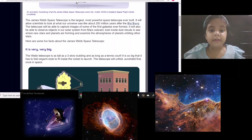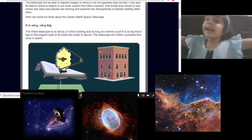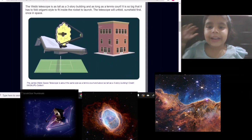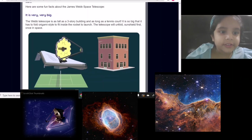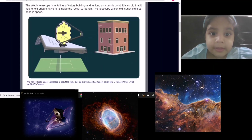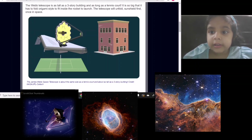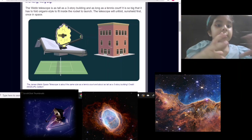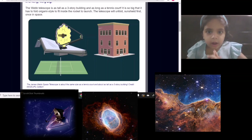Here are some fun facts about the James Webb Telescope. It is very, very big — gigantic, of course. It would even take 100 statues to fit in it. The Webb Telescope is as tall as a three-story building and as long as a tennis court. It is so big that it had to be folded origami-style to fit inside the rocket to launch.